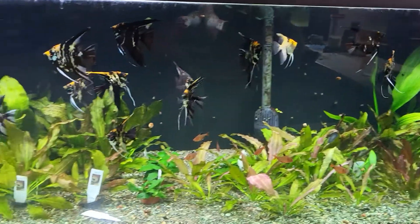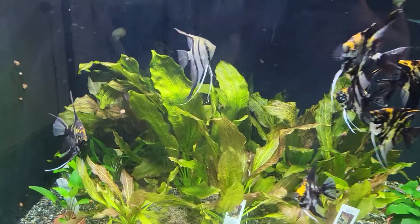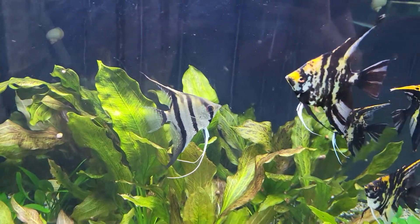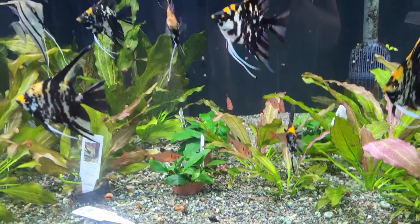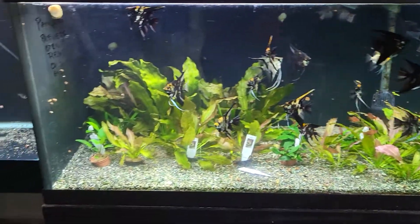We also have a nice selection of larger angelfish including marbled, this really nice silver, and wild. We also have one last pearl scale gold koi. We have a few serpa tetras, nice size, very healthy, and we have lots of really nice plants.